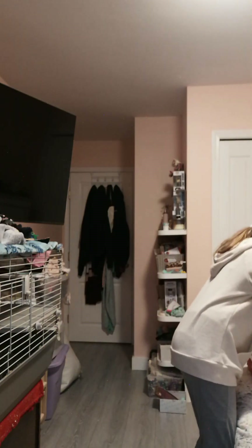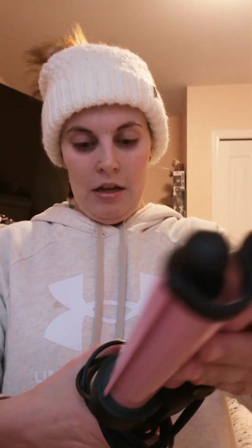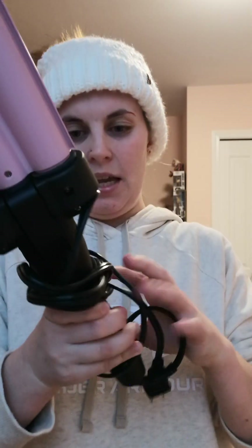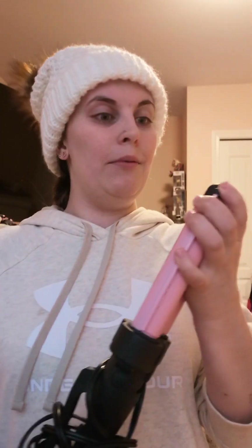I got this really cool hair curler/waver from my dad — he actually used it on me! It doesn't make tight curls, it makes your hair wavy, and I really love that look. He did a really good job. He actually cut my hair a couple weeks ago too, so now he's doing my hair! It's by Revlon and I really like it.